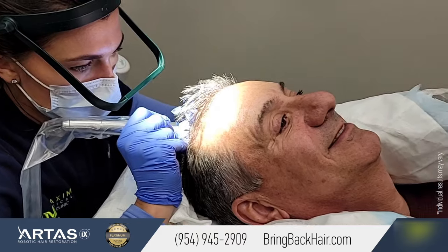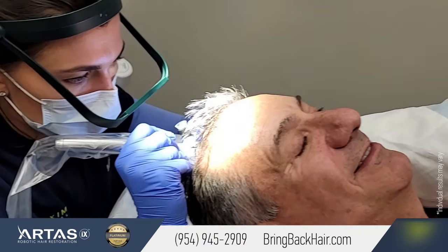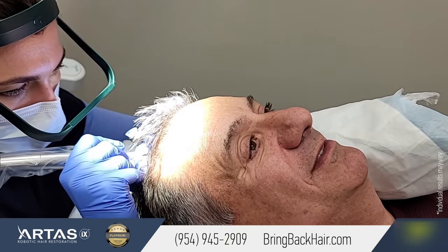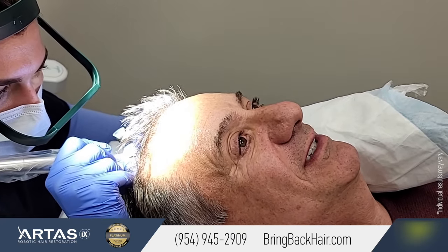Okay, Dan, how are you feeling? Any pain? It's like a pain between a one and a two, mostly a one. It's like a little scratching on your head — that's it.